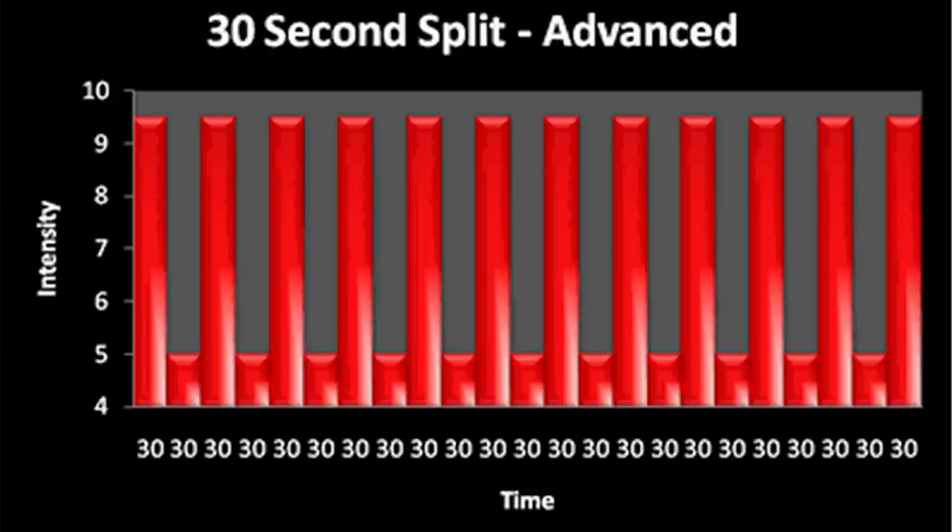Here is the advanced graph. Notice that the rest times are smaller and the training is 23 minutes total. This is a much more intense protocol — you will be exercising for twice the amount of time with half the recovery time compared to the beginner program.